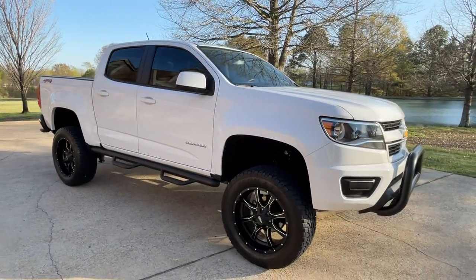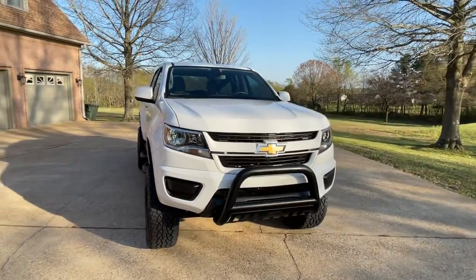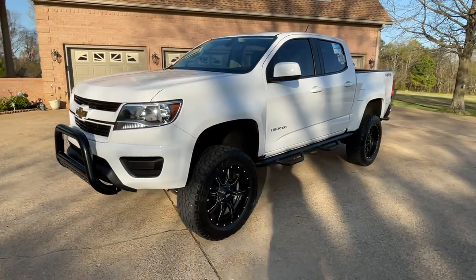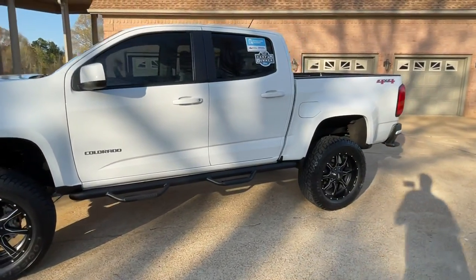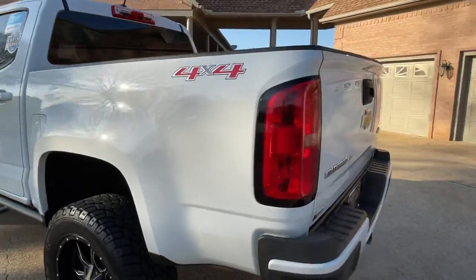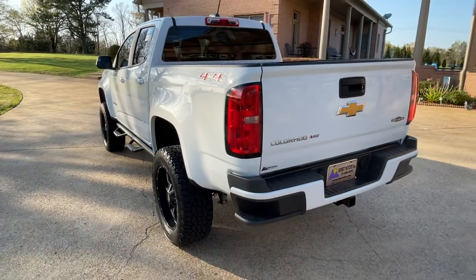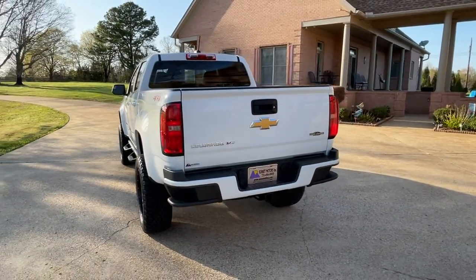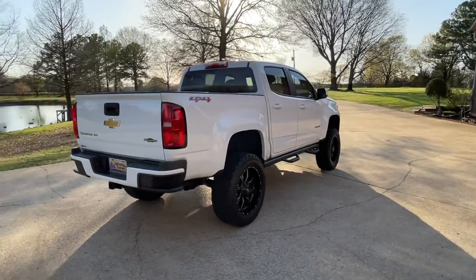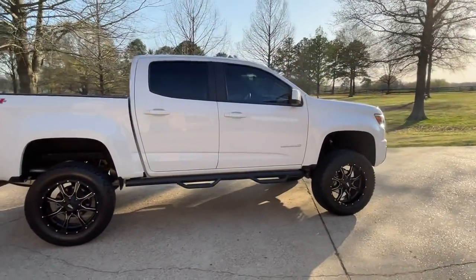If you're looking for one sharp truck that's kind of unique, in like-new condition at an affordable price, this here's your ticket. To see if this Colorado is still for sale, you can go to my website at SunsetMotors.com — if it's on the website it's for sale, if not you're too late and it's gone. A truck like this won't last long. You can call me or text me anytime at 731-686-8800. We do have worldwide shipping, and competitive financing is also available. I've got a credit application on my website — you can fill that out and I'll see what I can do for you.